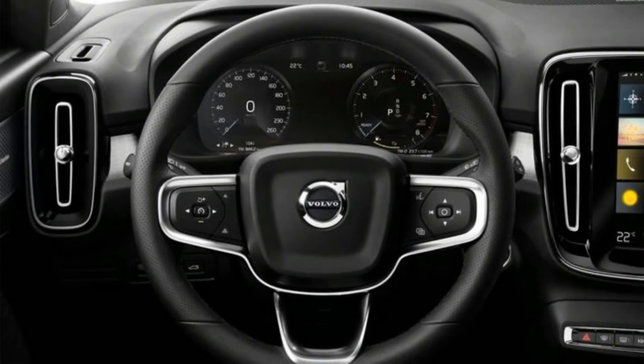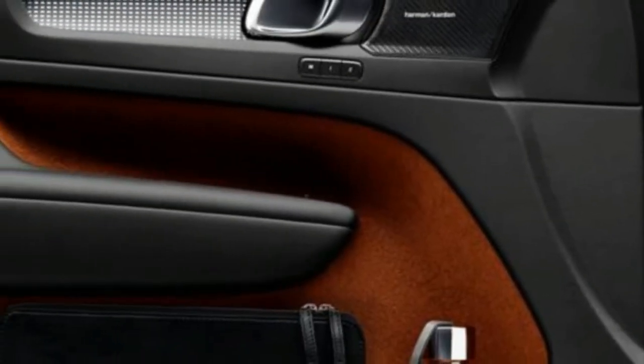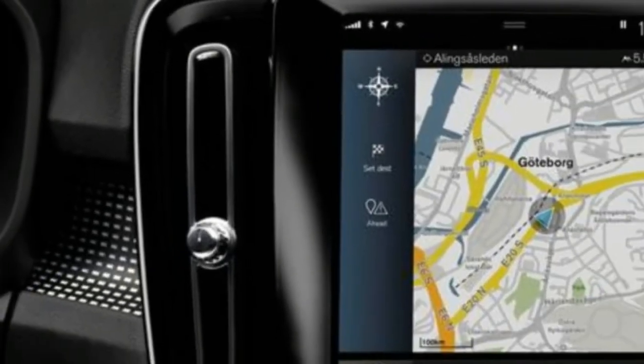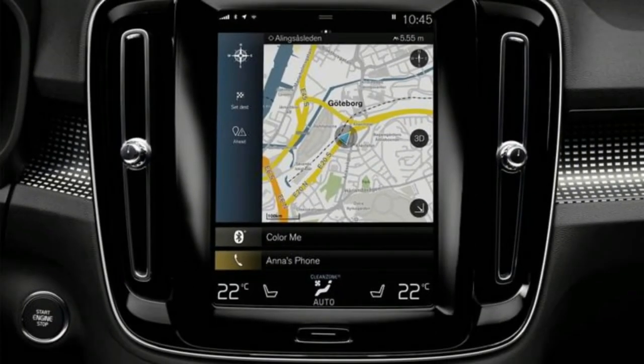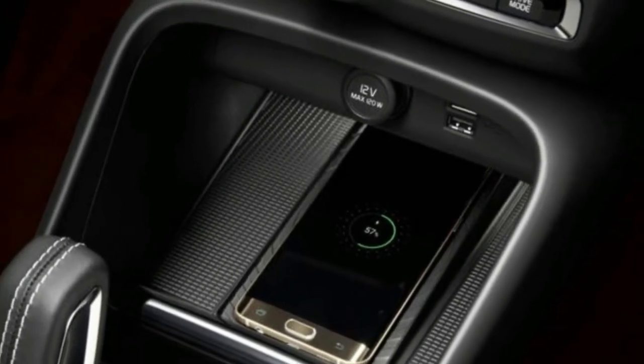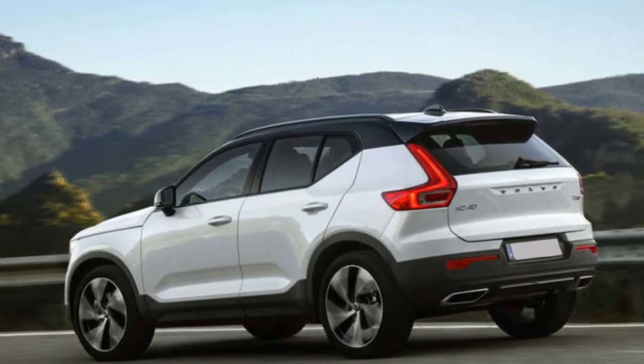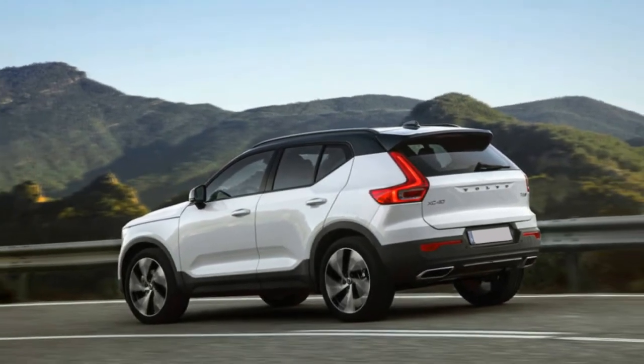IHS Market anticipates that Volvo will offer 125,000 XC40s worldwide at the model's peak, driven by China at 25,000 to 27,000 units, the US at 16,000, and the UK at 14,000. 'These are not enormous numbers but they are consistent with where the brand has been, and they would also give a big boost to Volvo's overall numbers,' Fletcher said.